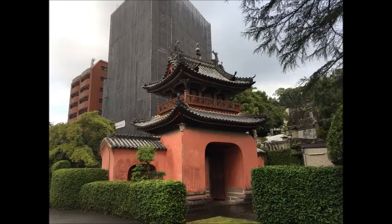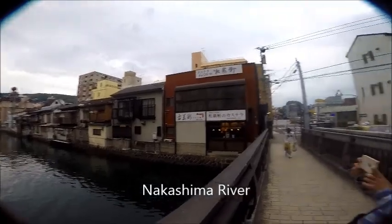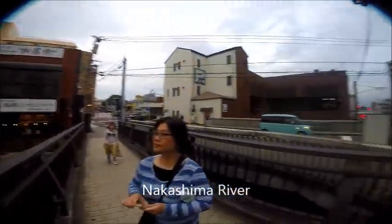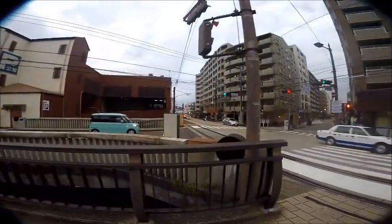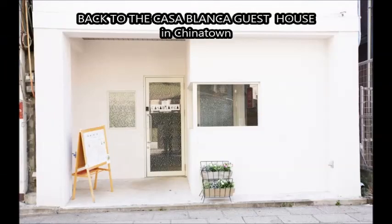At the end of the day, we walked past the Nakashima River, which is pretty close to where our hostel was — the Casablanca Guesthouse — and you can still see the tram there. This is the end of another exciting video of day 23 of our Japanese tour, October 2018.